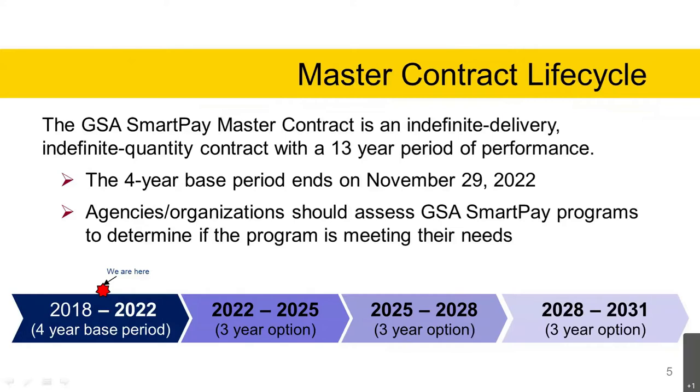The transactional period is considered the go-live date to begin performance of the contract. The four-year base period for the SmartPay 3 contract is from November 30, 2018 through November 29, 2022. The period of performance for the first option period is November 30, 2022 through November 29, 2025. The second option period is November 30, 2025 through November 29, 2028. The third option period is November 30, 2028 through November 29, 2031. As depicted in the chart, we are currently in the base year, almost halfway through. Agencies and organizations should assess GSA SmartPay programs to determine if the program is meeting their needs.